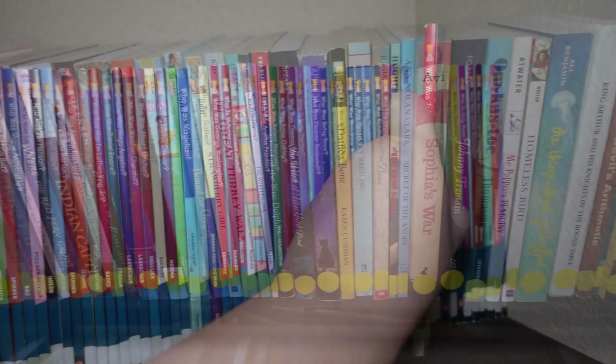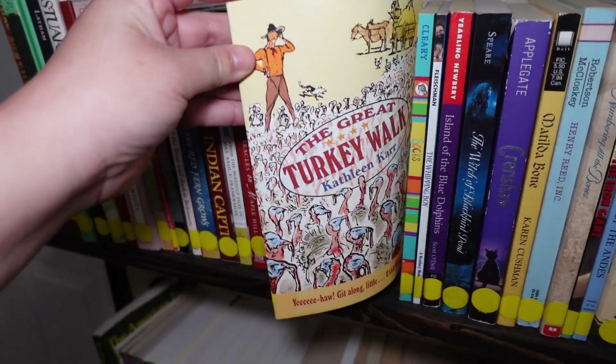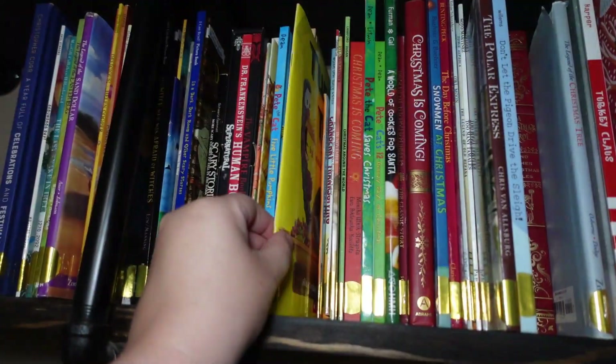For turkey, they can read 'The Great Turkey Walk,' a really fun chapter book, or 'Turkey Trouble,' a picture book. I am not limiting these books to only being about fall — it's just the fall theme. I'm also not going to be limiting the level of the reader. If my kids want to read all picture books they can, or a combination of chapter books and picture books. This is just meant to be fun and to celebrate fall — not to add more stress.